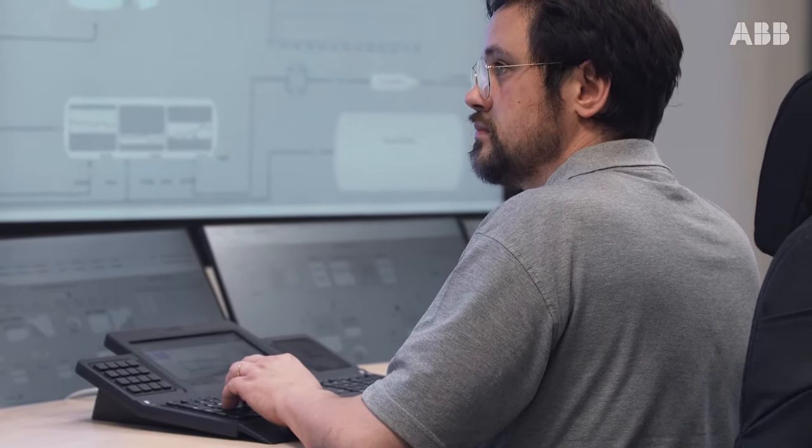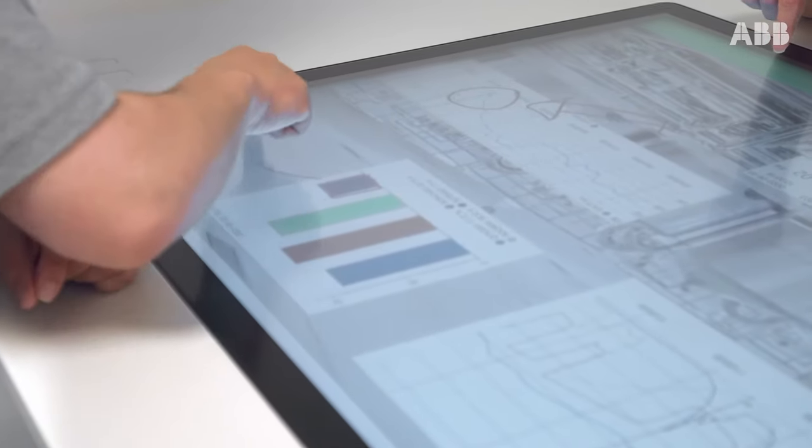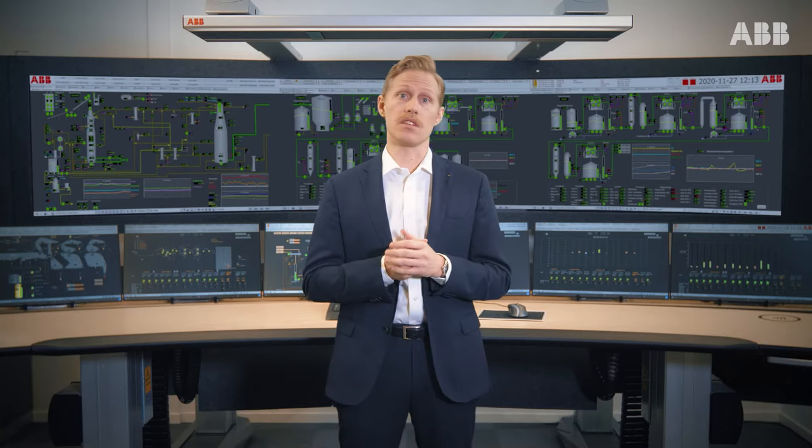We strongly believe that a human-centered design focused on the physiological and psychological aspects is the best way to achieve this. Looking at all the different parts that can affect the operator's daily tasks and as a consequence the organization around the control room — including but not limited to ergonomics, sound, light, air quality, and temperature.